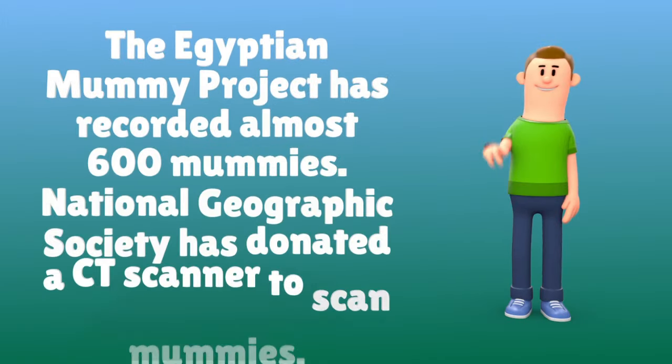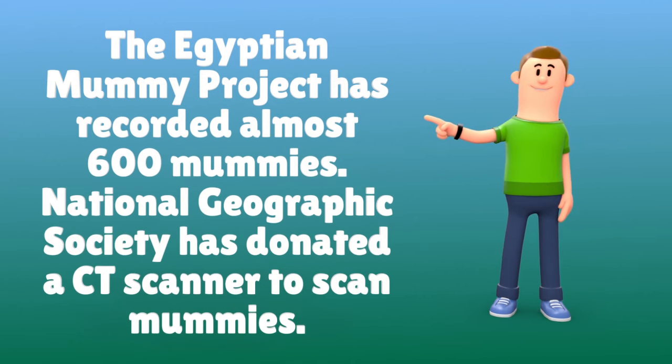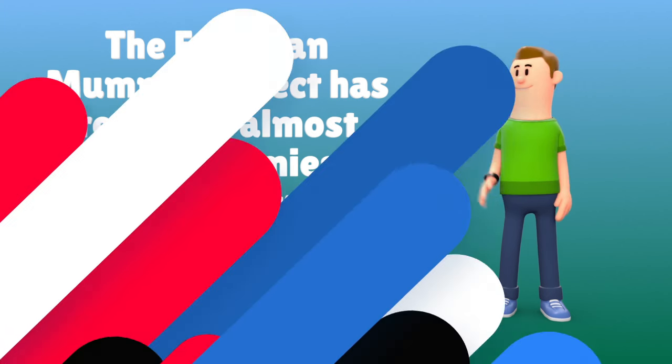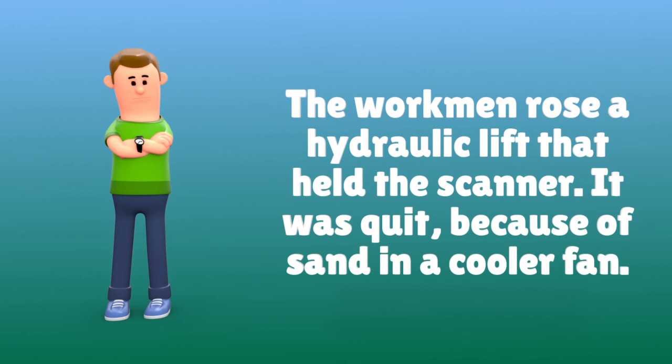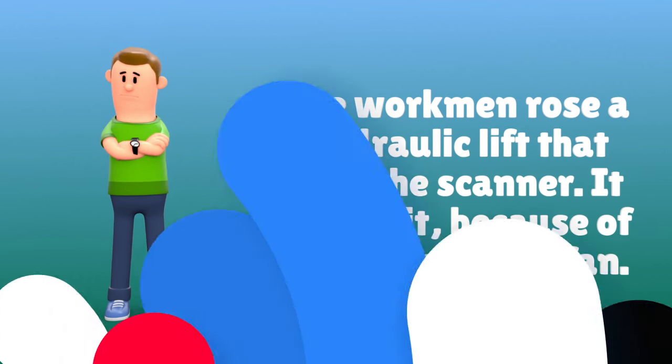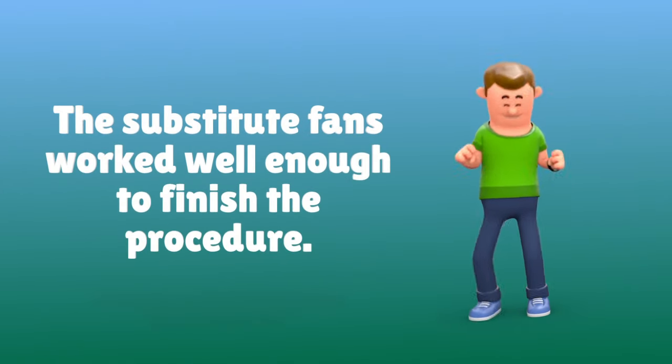The Egyptian mummy project has recorded almost 600 mummies. The National Geographic Society donated a CT scanner to scan mummies. The workmen raised a hydraulic lift that held the scanner, but it quit because of sand in a cooler fan. The substitute fans worked well enough to finish the procedure.